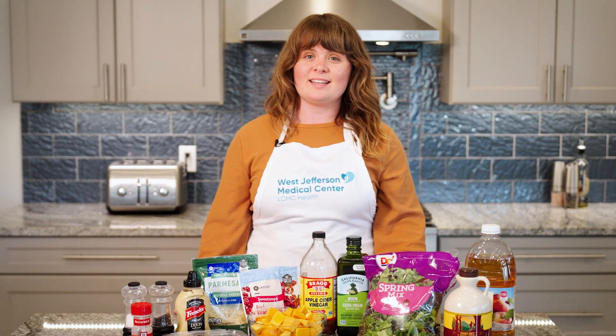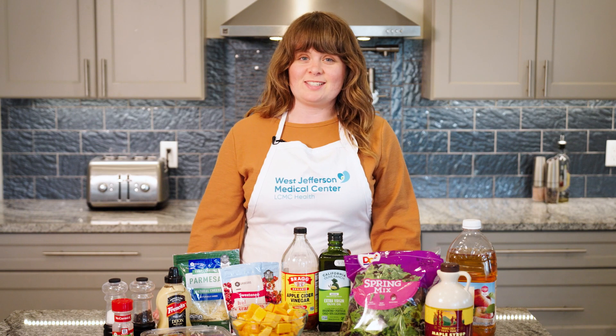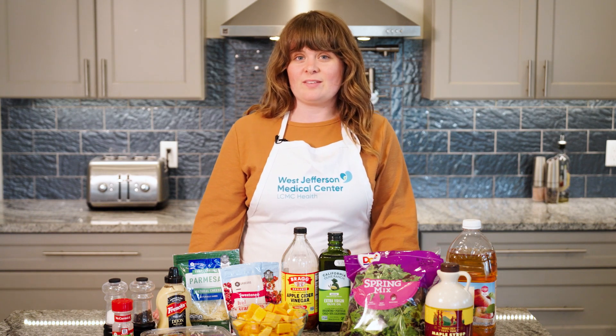Today we're making a colorful salad that is sure to give you some feelings of fall. This dish is full of vitamins and minerals — it has iron, fiber, and vitamin A and C, which is sure to help your immune system. It makes for a perfect nutritious dish to bring to all your Thanksgiving festivities.